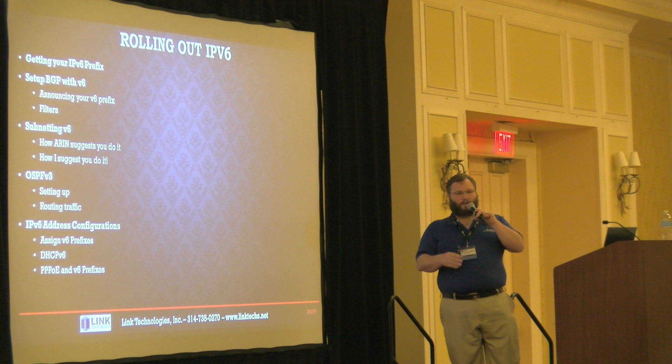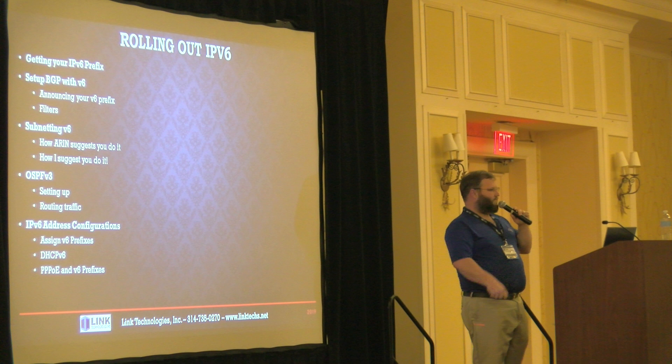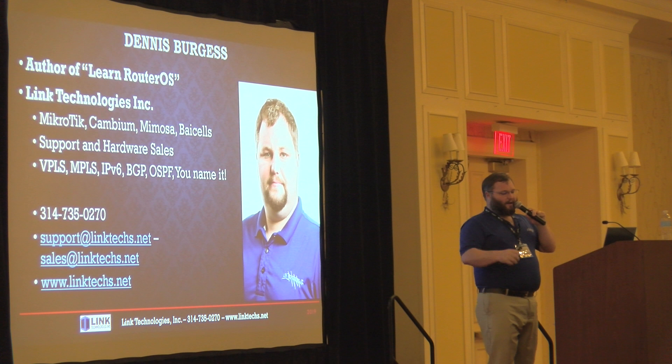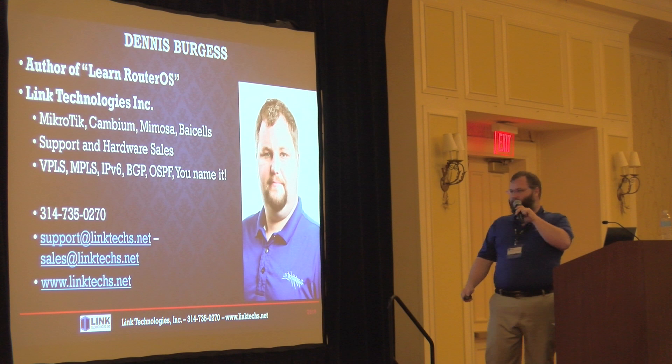This means if you have a CPE that is a router, or a CPE that's a bridge, as well as a CPE that's a router with another router behind it — we need to make sure all that works. My name is Dennis Burgess. I wrote a book called LearnRouterOS. We do consulting work and support pretty much every brand of product out there, so if you need any support, give us a call.